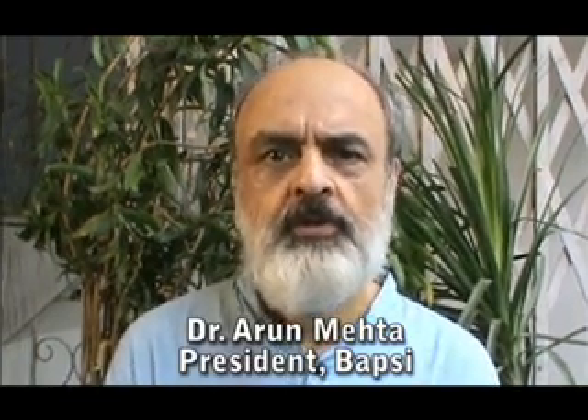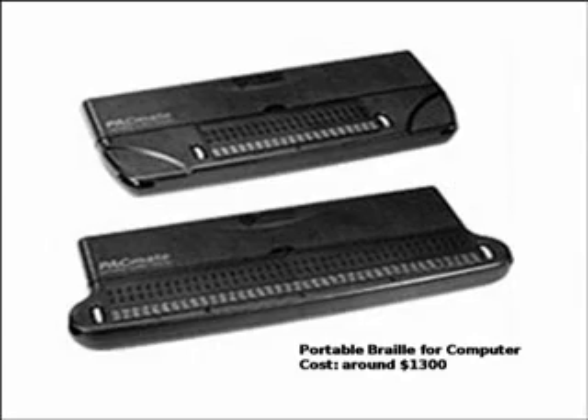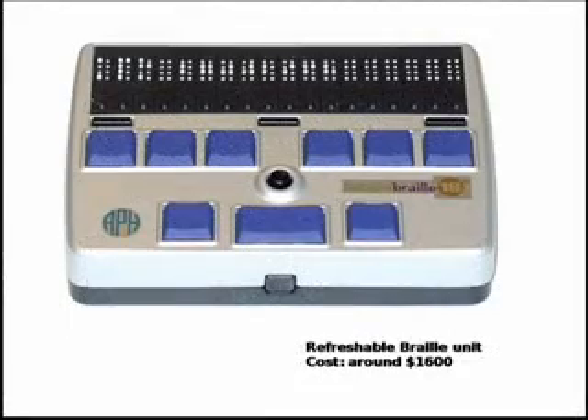There are almost half a million children in India who are both deaf and blind. Very few can afford refreshable Braille devices that are imported and cost thousands of dollars. The rest cannot communicate without the help of a caregiver.